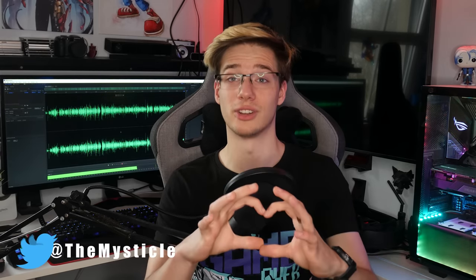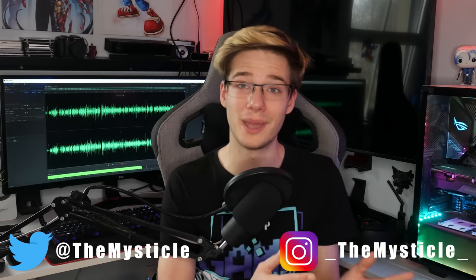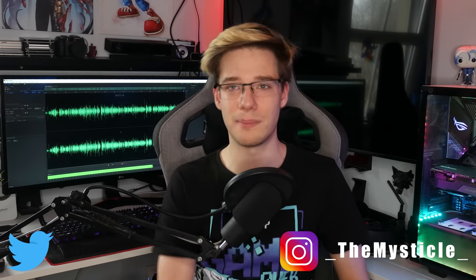Some exciting times for VR are ahead and I hope you guys are as excited as I am. I'm Mystical, this was today's video. If you liked it, please leave a like. Thank you so much for watching and thank you to all the Patreons supporting this channel — you help me pay my bills and make these videos better. If you're not yet part of our community, check out our Discord and Reddit down below. Make sure to subscribe and I'll see you in the next video.